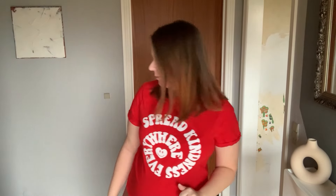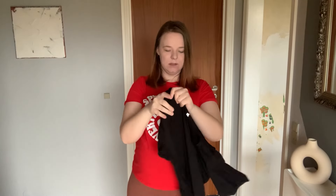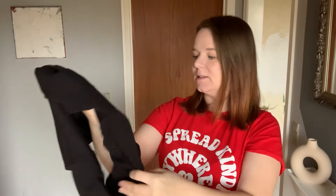So let's start — I put this in categories. First up I have four dresses for you. So let's start with those. The first one I thought was really cute and goes along with the theme — it says 'Baby loading, please wait.'